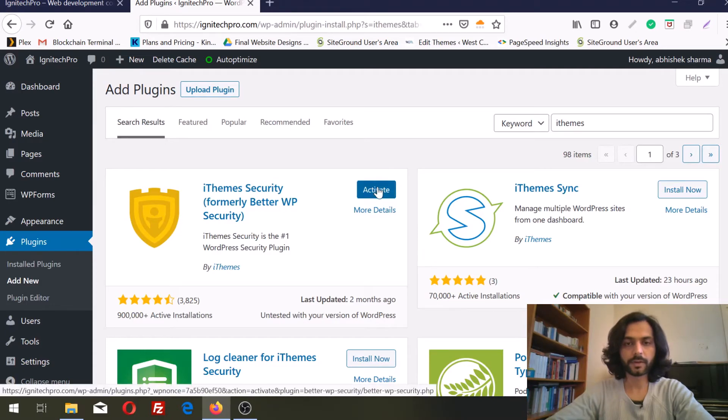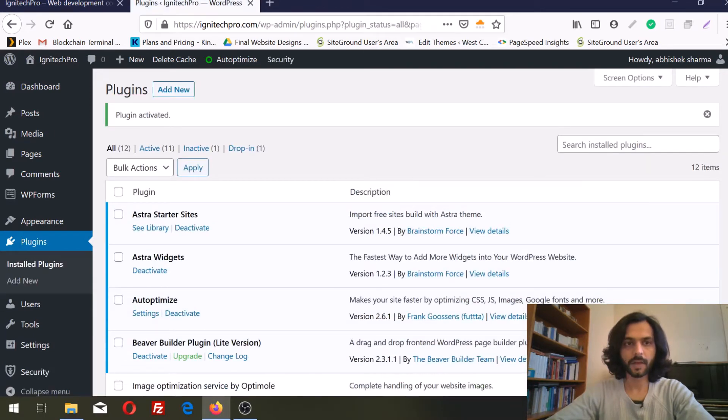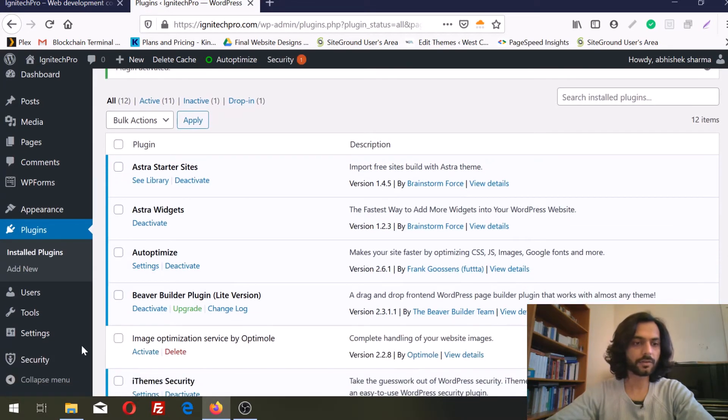We're going to install it now. Once it is installed we are going to activate it. After the plugin is activated you can see a new icon here — it is Security — and we are going to run a very fast security check.